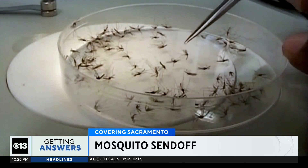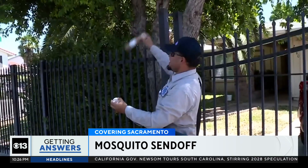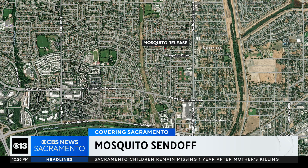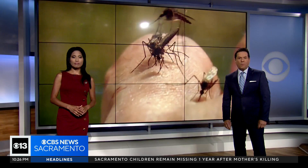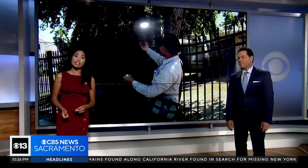For the first time, thousands of live mosquitoes are being released in a Sacramento neighborhood to help prevent disease. It's happening in a designated 100-acre zone of South Natomas, where crews just released thousands of the bugs. It's a new program we first told you about last month. Tonight we're getting answers on how these lab-grown insects can help stop invasive mosquitoes from spreading, and getting reaction from people who live there.